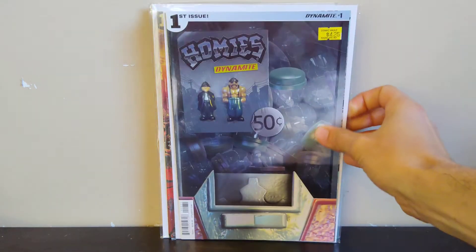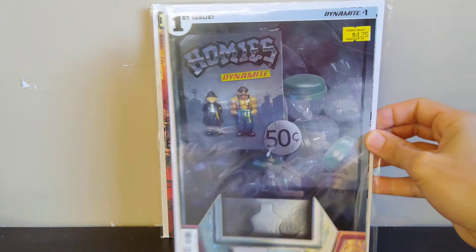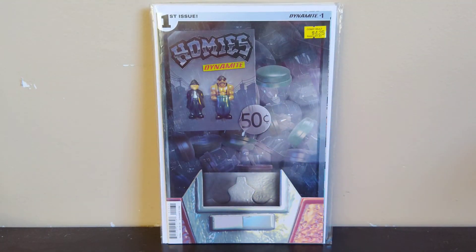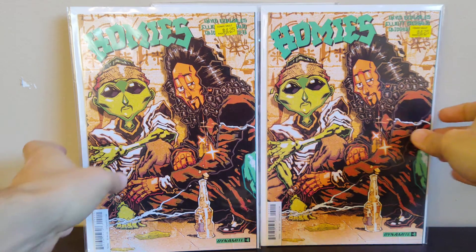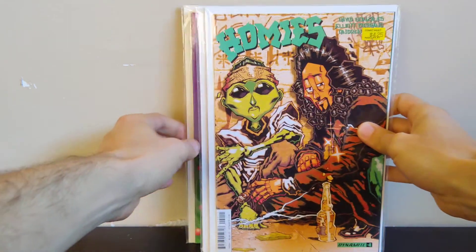I was happy to find number one, and then I got this variant cover for number one — it's pretty cool, it's got the vending machine on there with them in those little bubble containers. Then I also found two copies of number 4. I'm going to put all these up for sale and hopefully they sell just as quick as the other ones did. Those were the last books I got from Comic Vault on Black Friday.